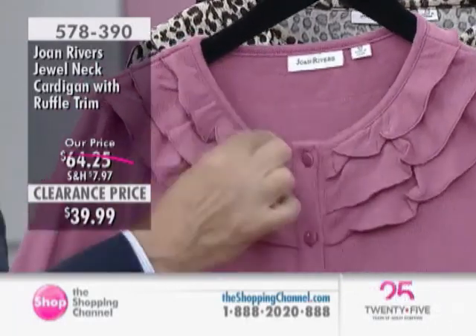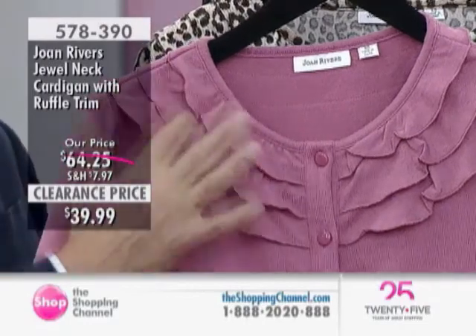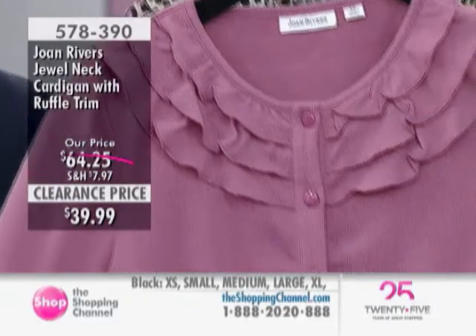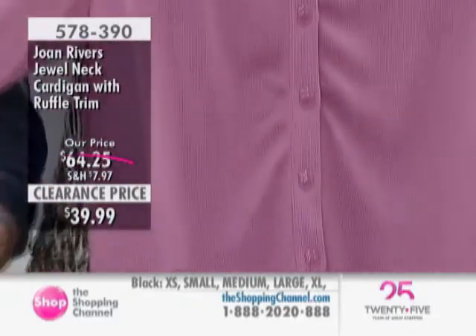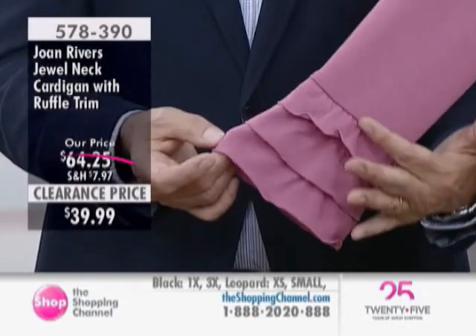Here we did an open jewel neckline, not too high up. It's not too librarian, not too prim. It's got that delicate ruffle and then buttons down the front dyed to match. And then that same detail on the sleeve — that soft bell sleeve with three rows of ruffle.